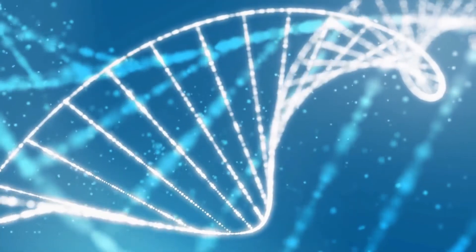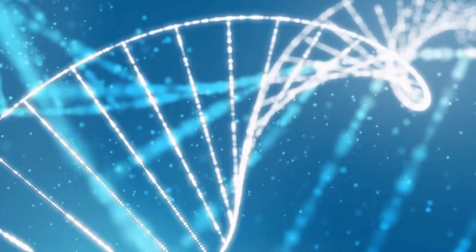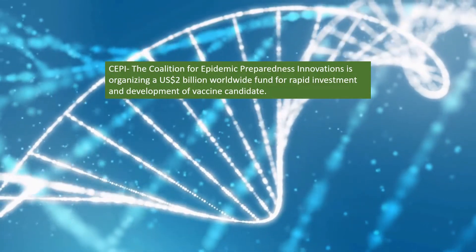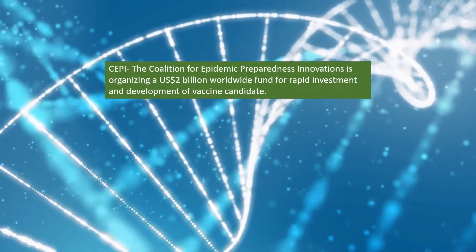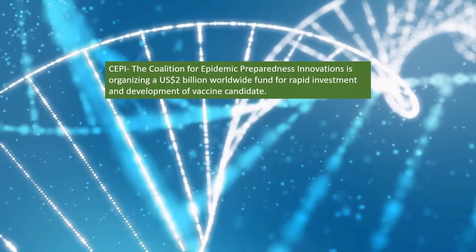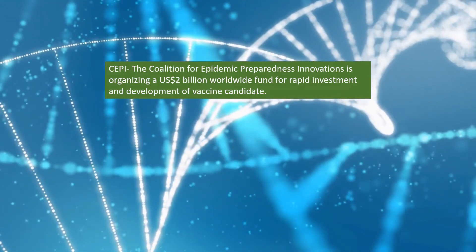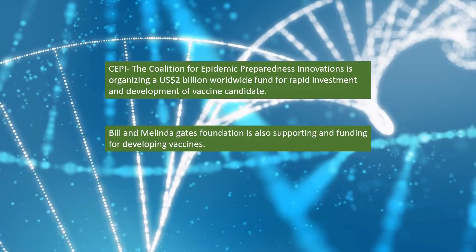Many vaccine candidates under preclinical development might not gain approval for human studies due to toxicity. CEPI, the Coalition for Epidemic Preparedness Innovation, is organizing a $2 billion worldwide fund for rapid investment and development of vaccine candidates. The Bill & Melinda Gates Foundation is also supporting and funding the development of vaccines.